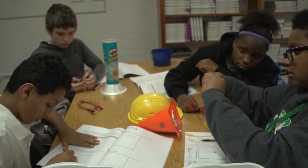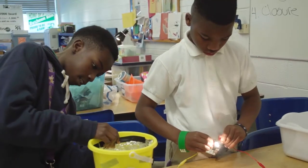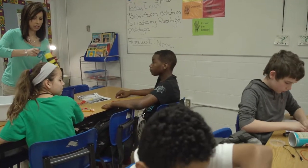The STEM EDA is a three-part series: Explore, Discover, and Apply for middle school students. They start at the explore level in sixth grade, in seventh grade they move up to discover, and then in eighth grade they move to the application part. My students today were working on the sixth grade electricity module, which is building flashlights.